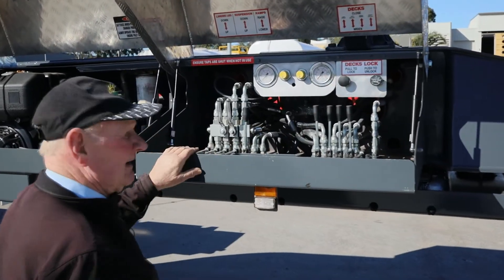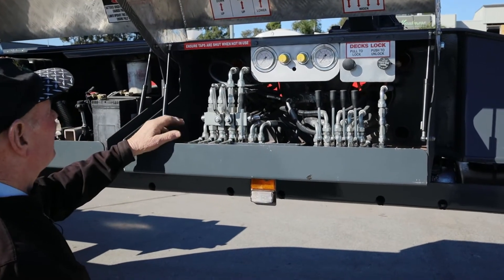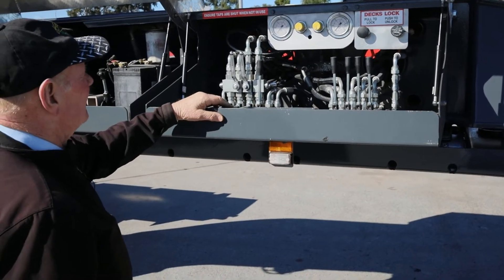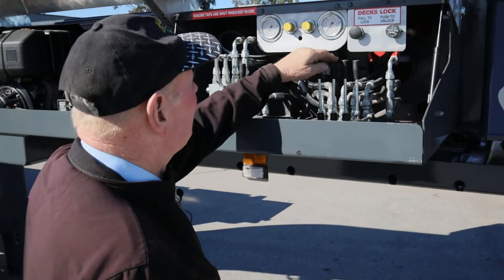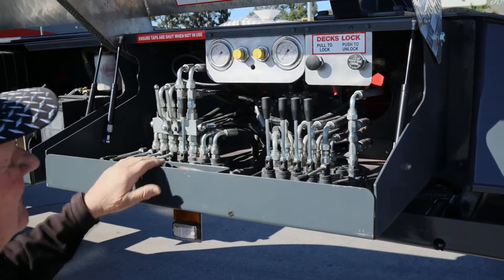Pneumatic deck locks for the opening and closing of the deck. The valves here are for landing legs up and down, suspension up and down, and ramps raise or lower, as well as your ramps open and close.